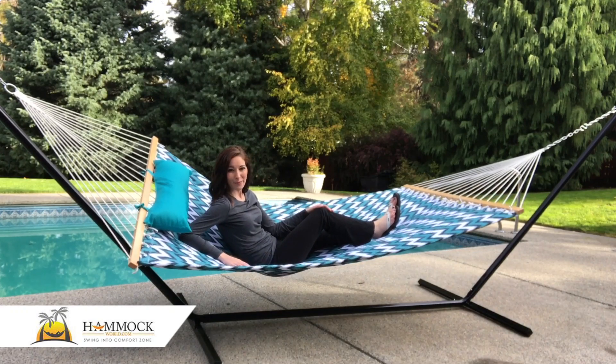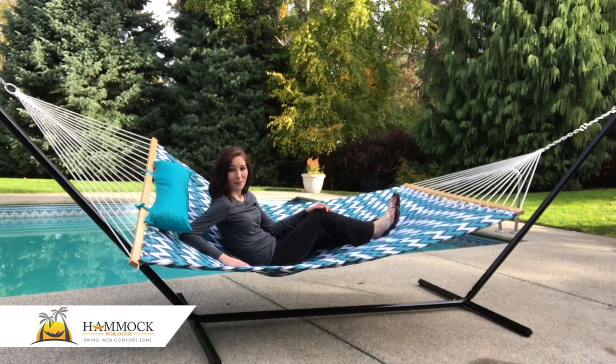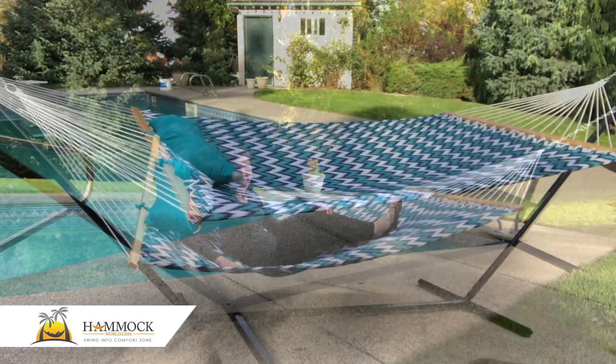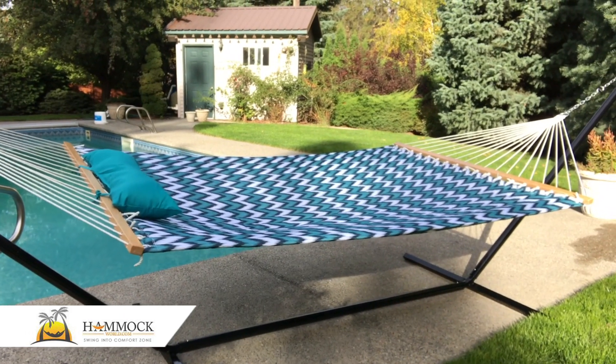Hi, I'm Jane with Hammock World. Enjoying your favorite book or beverage doesn't get much better than when you're kicking back in this Lazy Days Hammock 15-feet quilted fabric hanging hammock and stand combo.